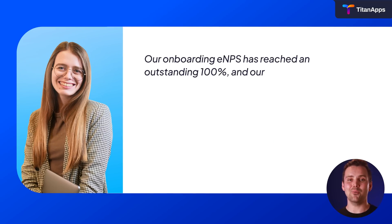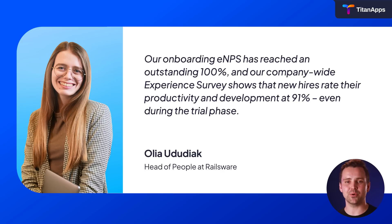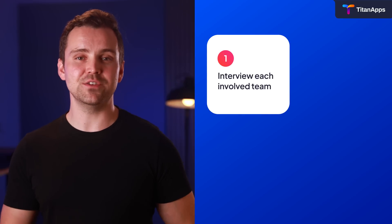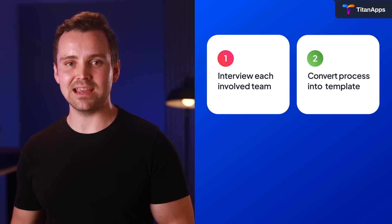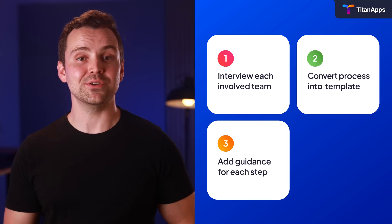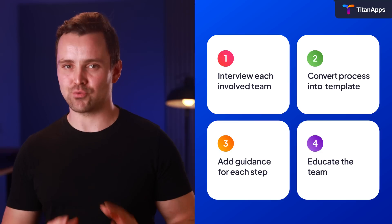The result? Our onboarding ENPS has reached an outstanding 100%, and our company-wide experience survey shows that new hires rate their productivity and development at 91%, even during the trial phase. To enjoy this same success, simply follow our repeatable four-step plan: 1. Interview every team involved in the process. 2. Write each step as a checklist or an issue and save as a template. 3. Add guidance to each item — links, tips, policies. 4. Share it, train the team. Done. All three wins came from the same simple approach, and it works for any team, any process.